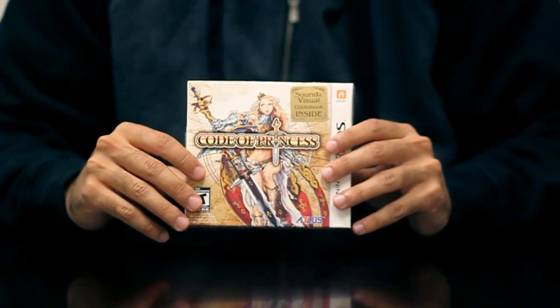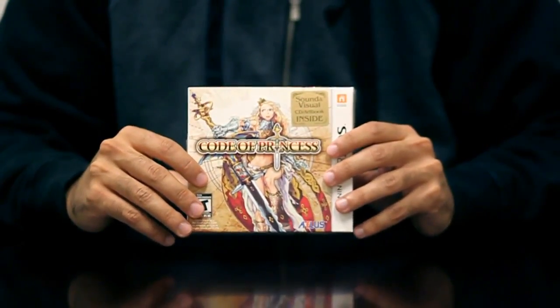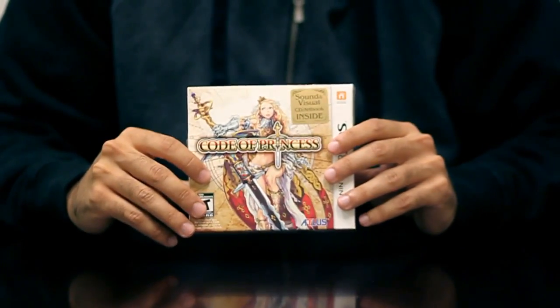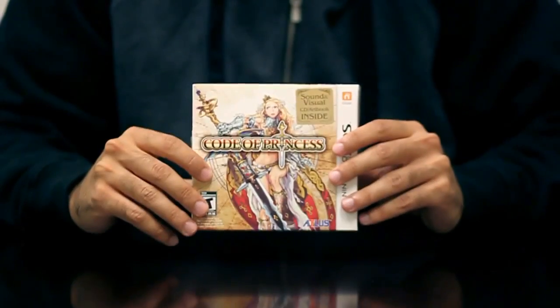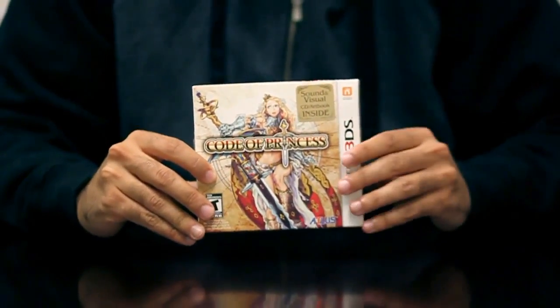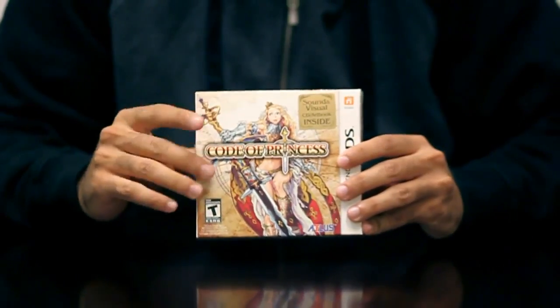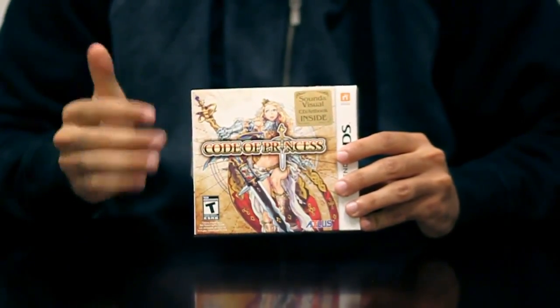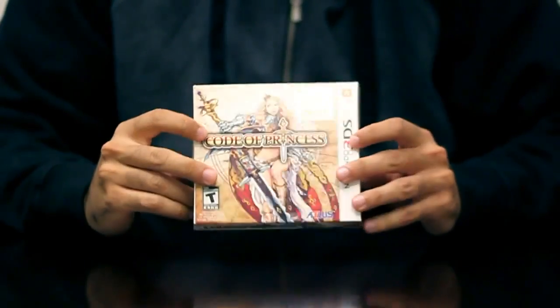Why is it boxed? Well, every launch copy of the game is a premium boxed set. Inside we have a sound and visual art book and, of course, this lovely outer packaging. Code of Princess is an upcoming action RPG slash side-scrolling beat-em-up. As you can see here, we spared no expense on the treatment — special because our fans are special.